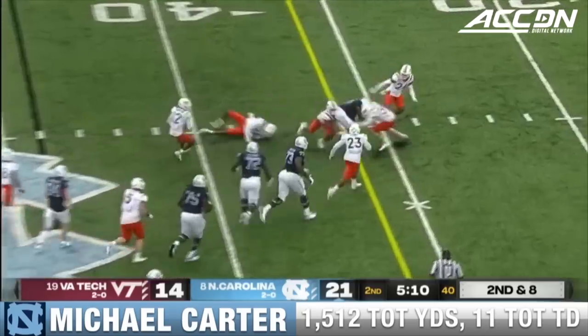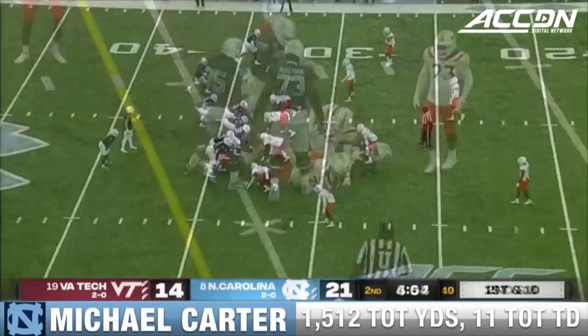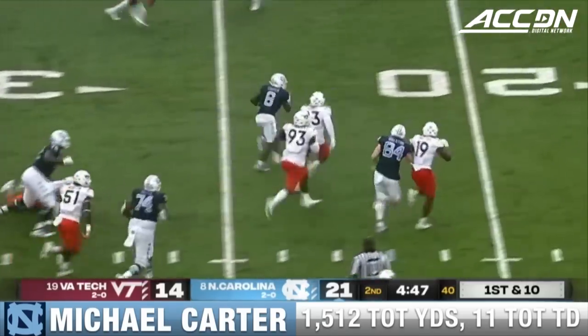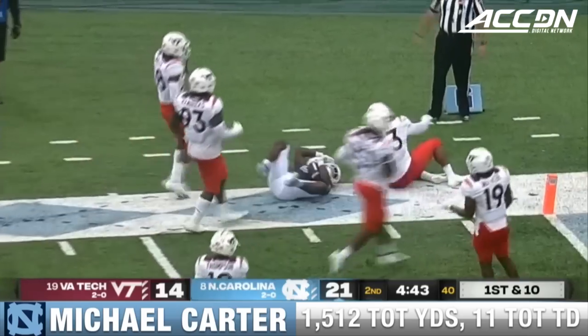Carter. First down. Virginia Tech with a couple of touchdowns has made this a one-score game. Although Carter gets loose again, breaking tackles into the red zone and down to the five-yard line.